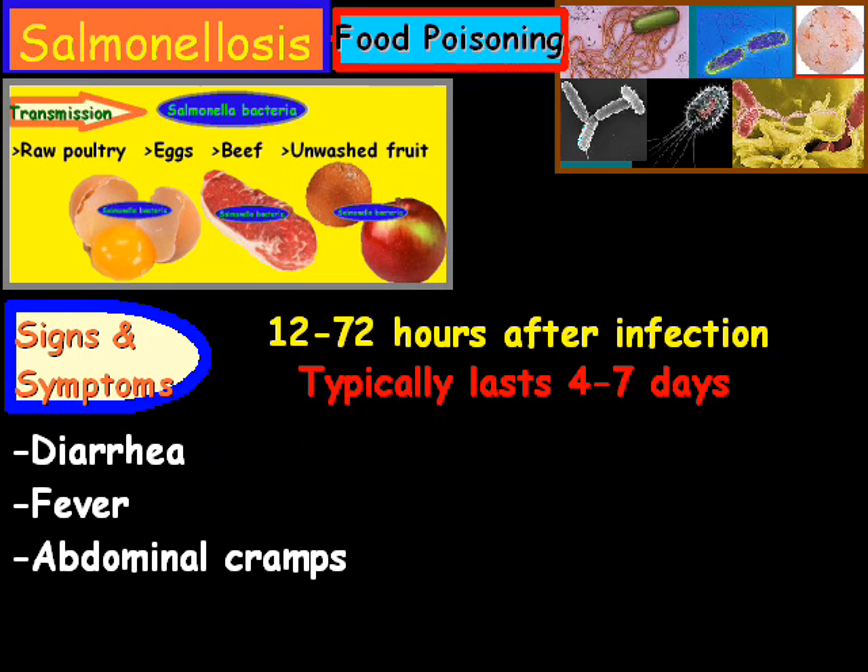In some cases, the diarrhea can become so bad and so draining that the patient is forced to go to the hospital. The danger is that the infection may spread from the intestines into the bloodstream, and then to other parts of the body, which can lead to death unless the person is treated promptly with antibiotics.